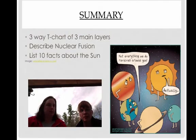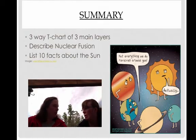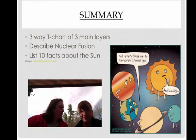Alright, summary time. Looking at the cute little characters, we have a three-way T-chart of the three main layers: core, radiation, and convection. We also have to describe nuclear fusion, which is the energy source we talked about. And we need to list ten facts about the sun, which we covered mostly in the beginning of the video — easy peasy. Hope you all said happy Mother's Day to your mother. Thanks for joining me, Mom. Anytime.